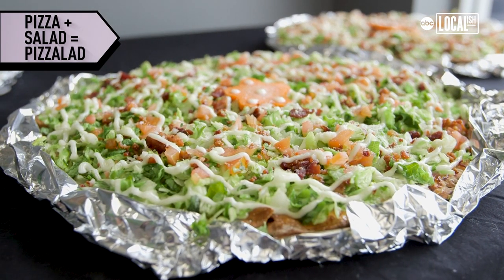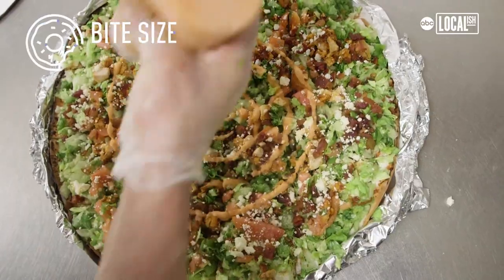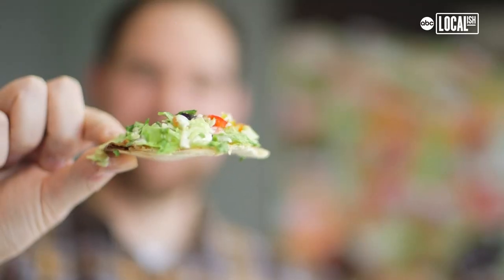Cold pizza never tasted so good. It was a very foreign concept for a lot of our customers because they weren't used to eating pizza cold.